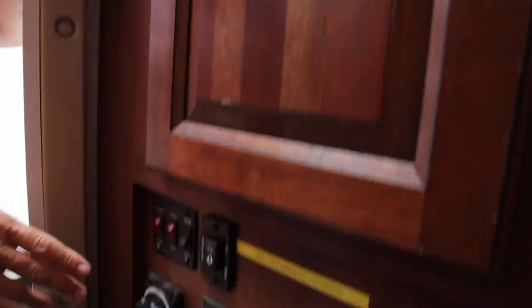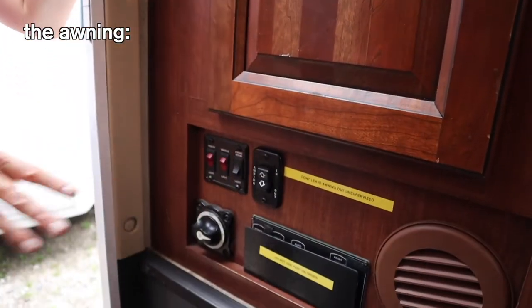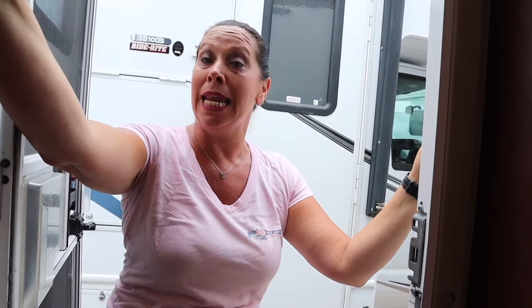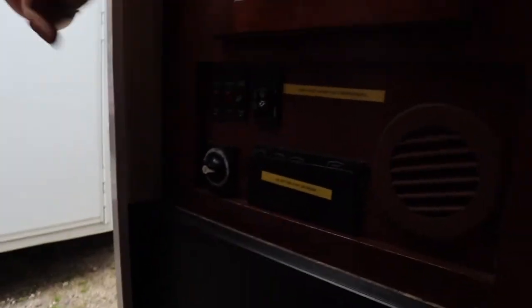Down here in the front you have cabinets for storage. This is a battery disconnect — don't touch that. This is your awning in and out. The awning will not extend if the engine is on, so make sure the engine is off. When you put the awning out, roll it in at night when you go to bed — it's easy to do and will save you money. If you're sleeping and get a storm with wind or downpour, it'll rip right off like an open canopy.